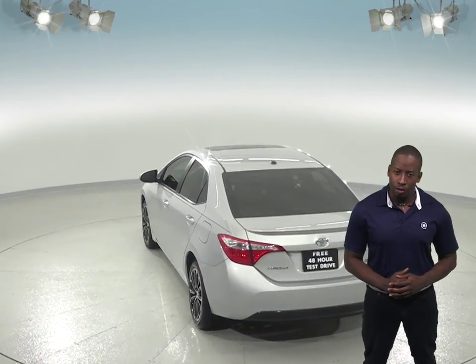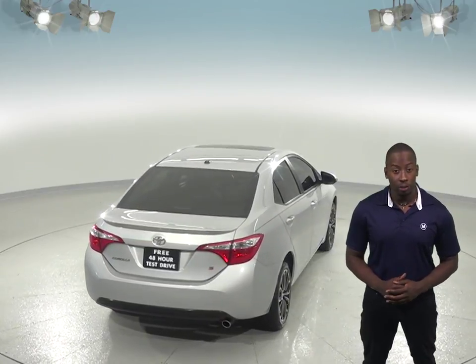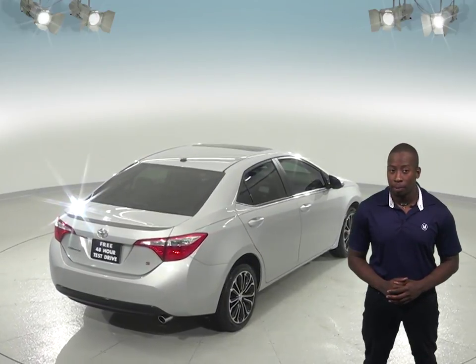And thanks to the ABS brakes, traction control, and dual front and side impact airbags, your safety will be maximized. Parking and reversing will also be easy thanks to the exterior parking camera.